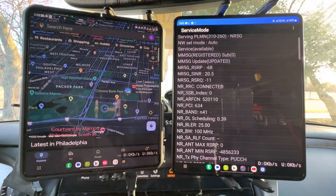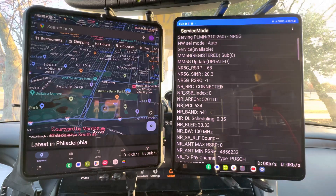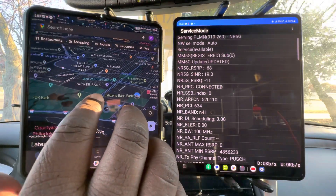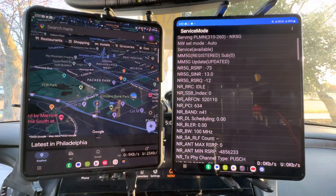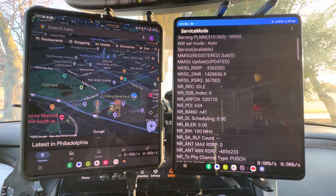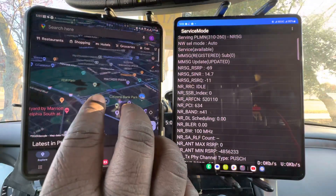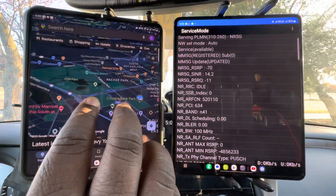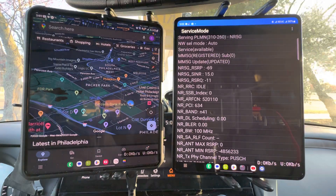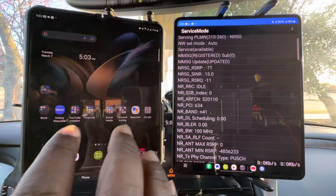Today we have up to bat: T-Mobile on the right and AT&T on the left. As you can see, we're at Citizens Bank Park and Lincoln Financial Field — basically all the sports teams are right here in one spot. Let's see what the deployment looks like for AT&T.